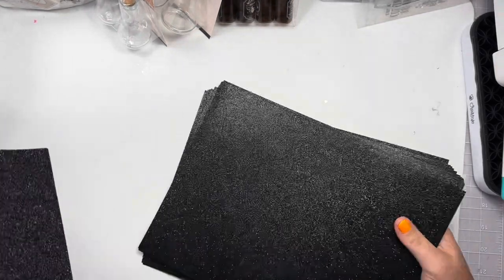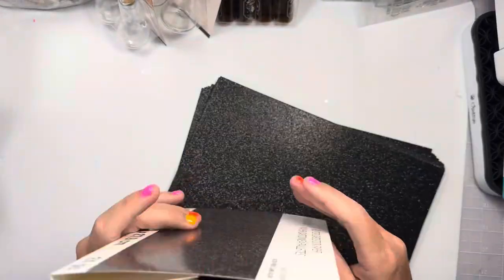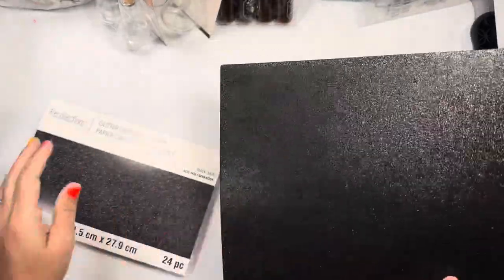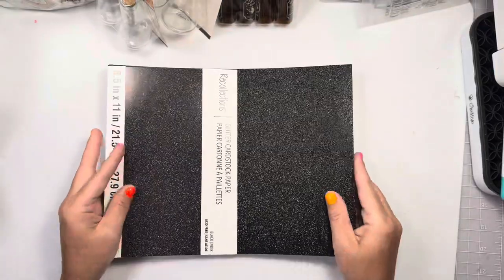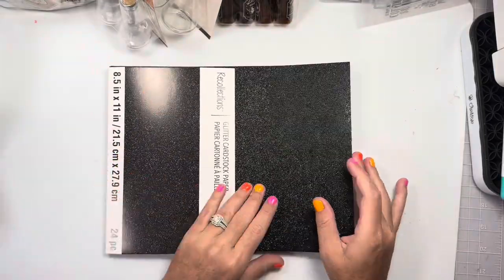Next, Michaels. I had a voucher. I only have one sheet, not even a full sheet - the glitter cardstock in black. This is much thinner and pliable.